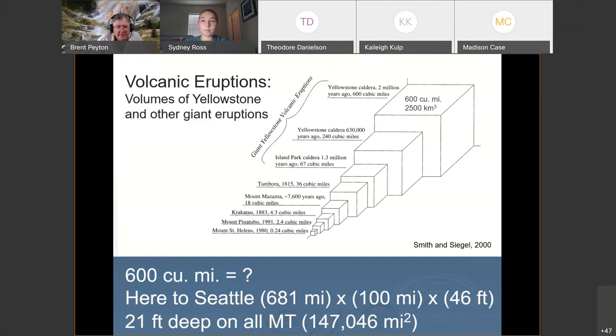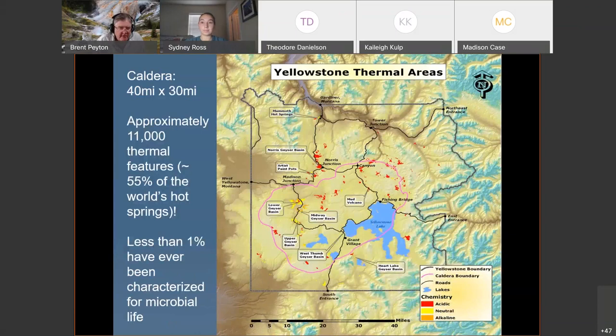It was a huge amount of material. What's left is a caldera about 40 miles across by 30 miles north to south, with approximately 11,000 thermal features. Yellowstone has about 55% of the world's hot springs, making it an excellent place to study the microbes and the biogeochemistry of hot springs.